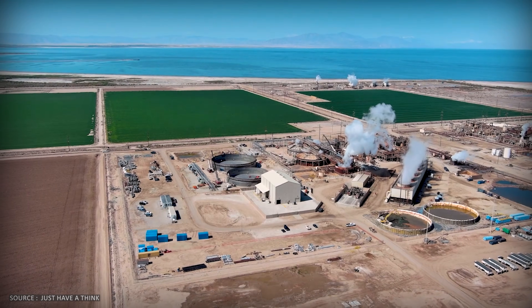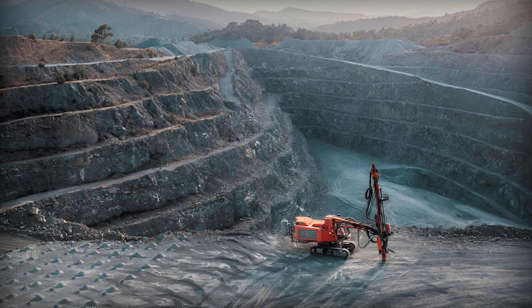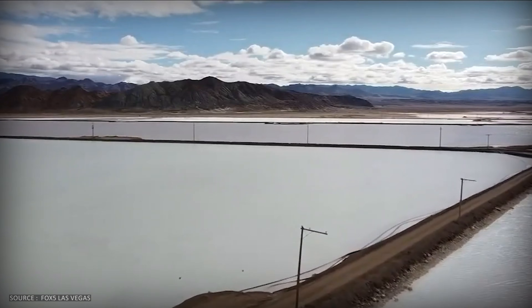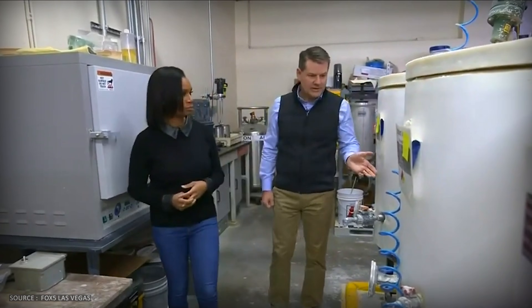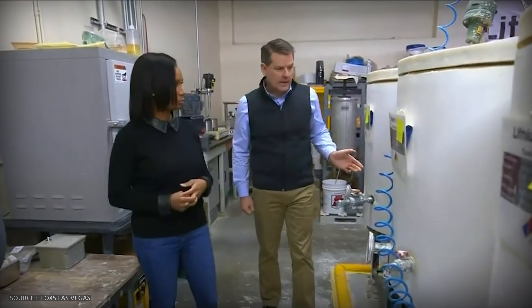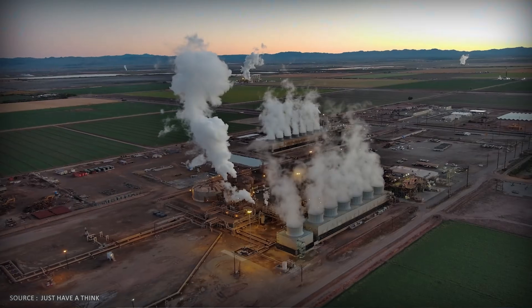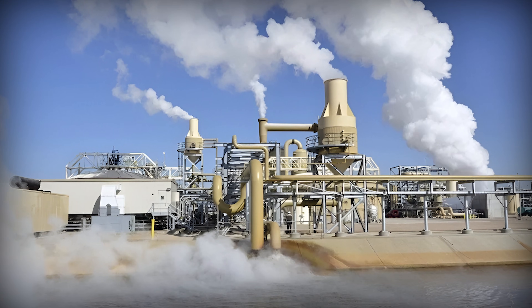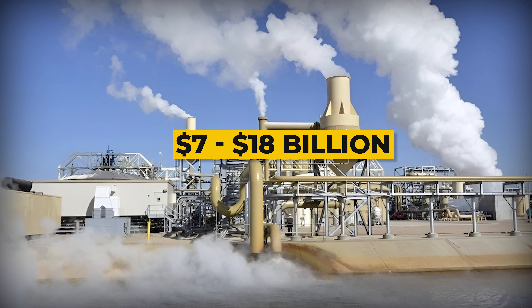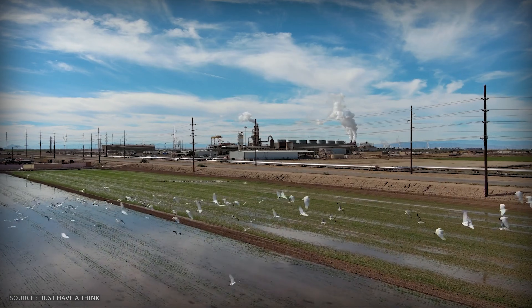This is fundamentally different from lithium mining in places like Nevada, where you're digging up rock, crushing it, and using massive amounts of fresh water to process it. Here, you're borrowing brine that's already being used for power generation — no new water consumption, no open pit mines, one resource, two revenue streams. Geothermal companies are estimating $7 to $18 billion in annual revenue from lithium alone, on top of power generation.